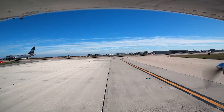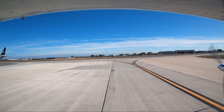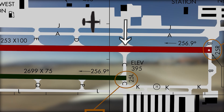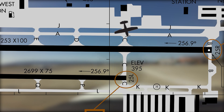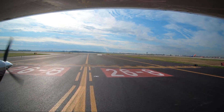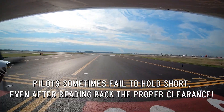This situation occurs all too often at airports across the National Airspace System. Pilots are instructed to taxi to a runway or a specific spot on the airport. They may have been instructed to hold short of a runway, but they cross it anyway. There are many incidents where pilots have failed to hold short of a runway after receiving, and in some cases after correctly reading back, hold short instructions from the tower.